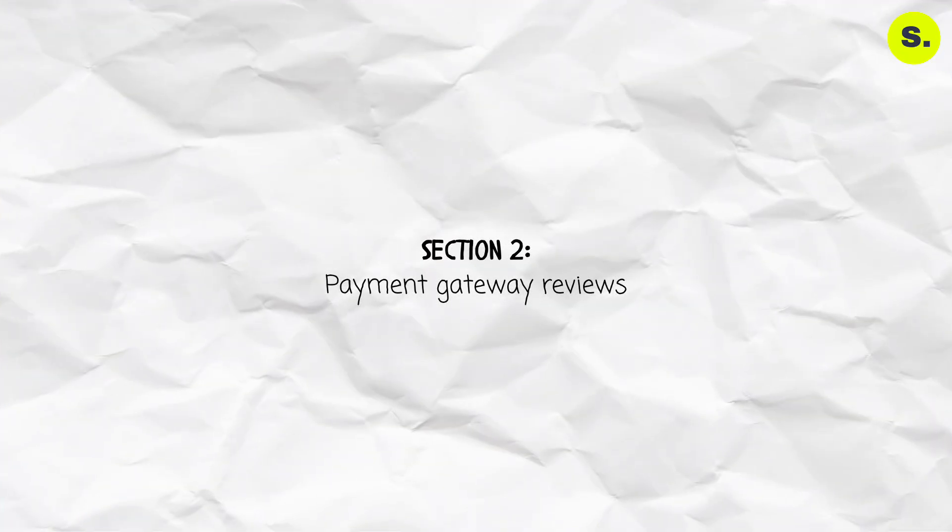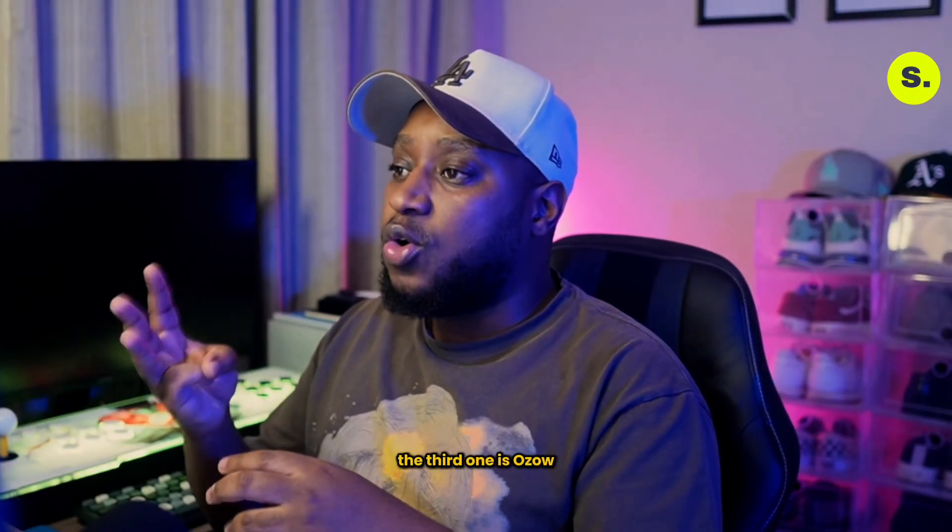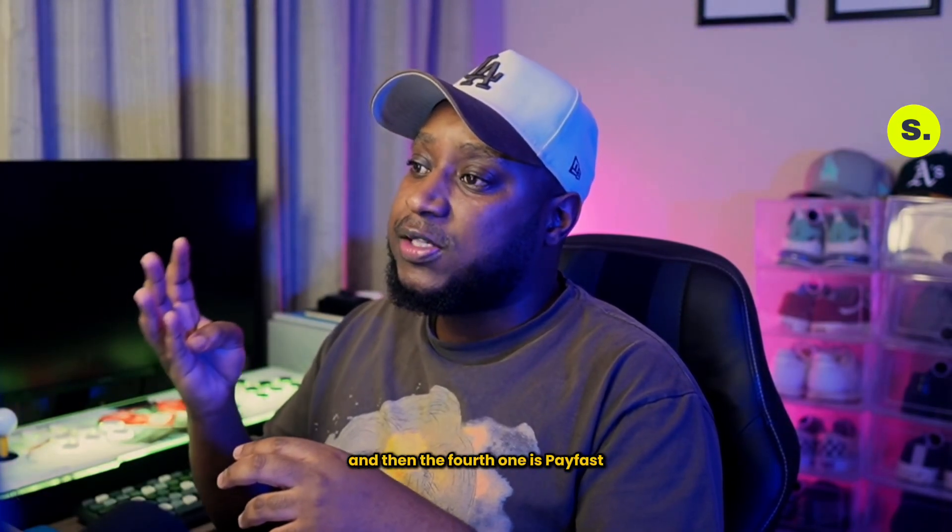Section two: payment gateway reviews. We'll look at four popular payment gateways in South Africa. The first one is Yoko, the second one is Paystack, the third one is Ozo, and the fourth one is PayFast.